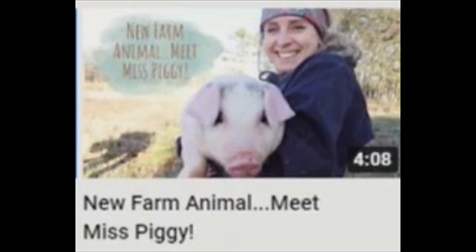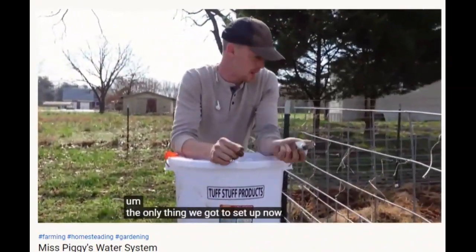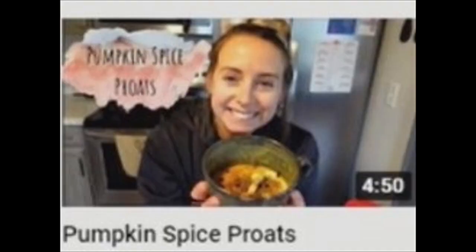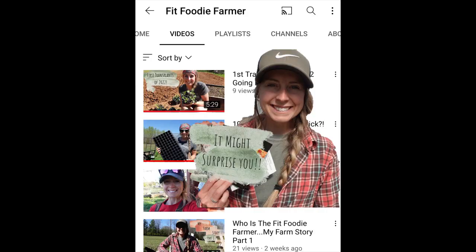Past the greenhouse, Fit Foodie Farmer shows some of the moving parts of the homestead, like Miss Piggy, and some of the projects they try to make her life and theirs more comfortable and manageable. There are other critters to see and other projects to do, so if you're ready to see how a North Carolina fitness buff fits in homesteading, check out Fit Foodie Farmer.